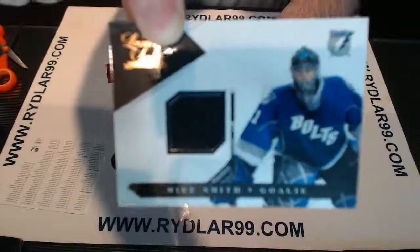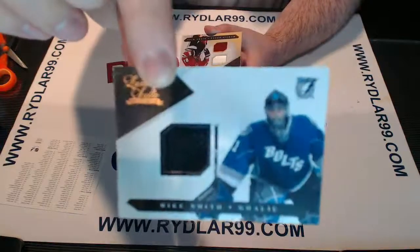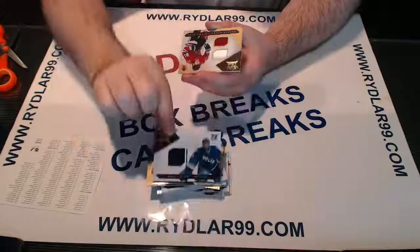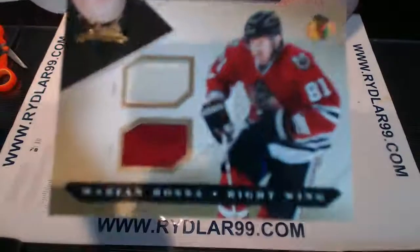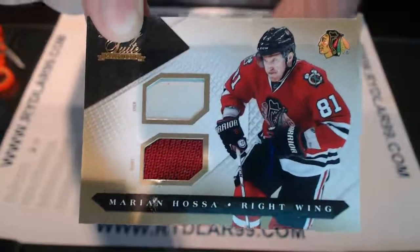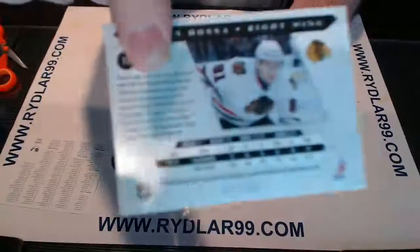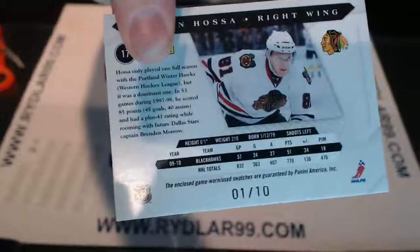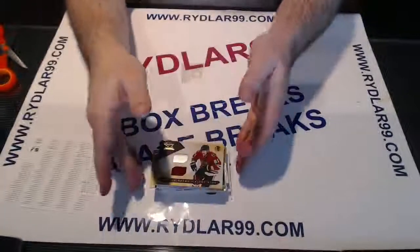Wait, did I just say Evan Brophy? That's Mike Smith — my brain. See, busting too much wax, guys, this is what happens. Mike Smith, sorry, out of 5.99, Tampa Bay Lightning. And we have a stick jersey out of 10 for the Chicago Blackhawks again — two out of 10 in one pack, beauty for the Hawks. Stick jersey, Marion Hossa, number 1 out of 10.